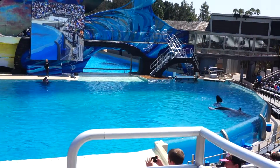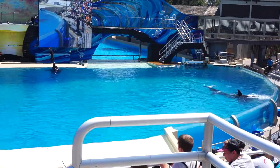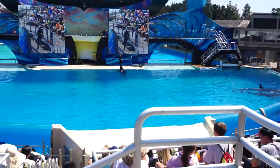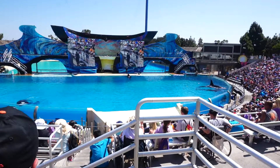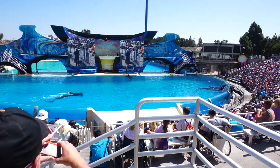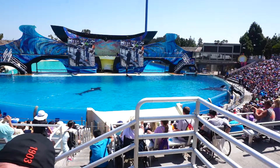Well, Lucas and Catherine, we'd like to thank you for helping us out today with this whale's tail necklace. Hopefully you'll remember meeting Orchid, Nikai, and Makani, and hopefully they'll inspire you to protect killer whales and all animals around the world. Ladies and gentlemen, let's hear it one more time for Lucas and Catherine.